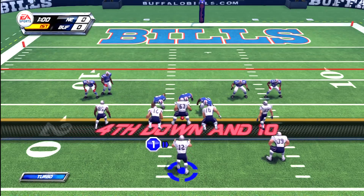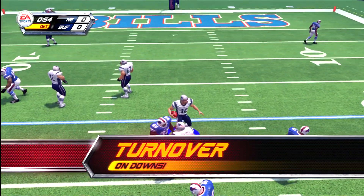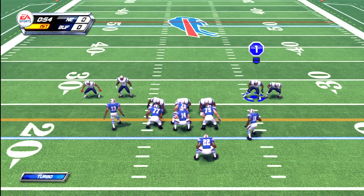And they decide to go for it here on fourth down. He's stopped short for a five-yard loss. It's really hard to criticize a team that goes for it on fourth and misses, but let me try. You guys just got pwned by a great defense, suckers.